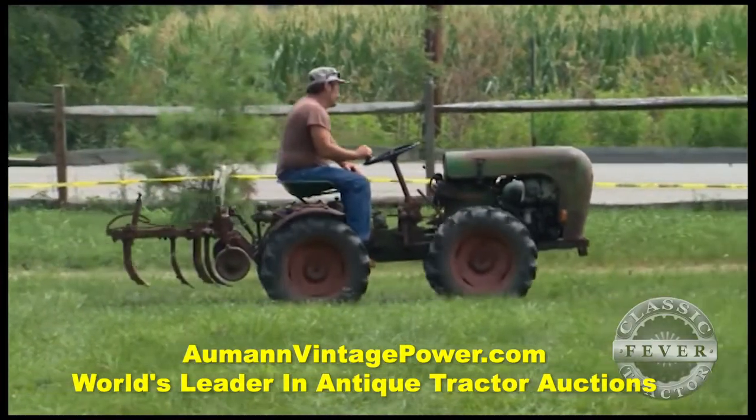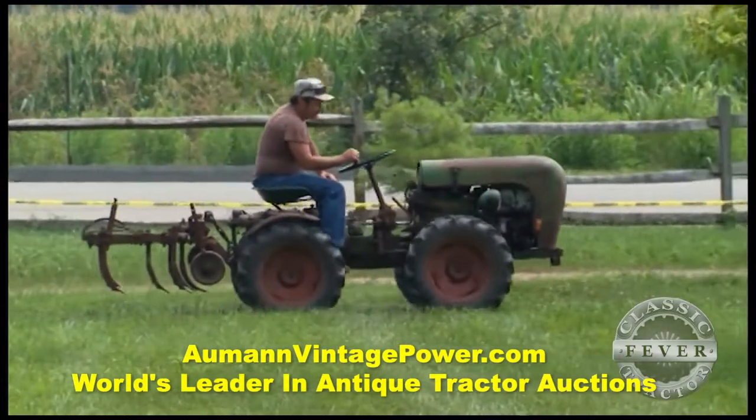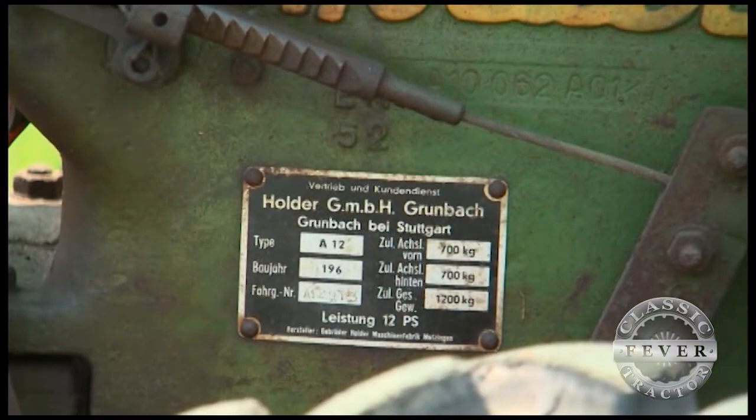Yeah, almost everything you'd even consider on a tractor. It's kind of different — really different. And where did this tractor come from? Where was it built? Built in Germany. I'm not sure of the town or township, but it was over in Germany. I have a couple other German tractors and this one just fell into my collection — I really like it.